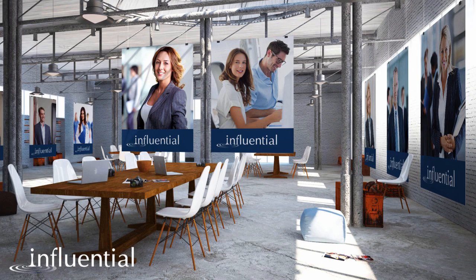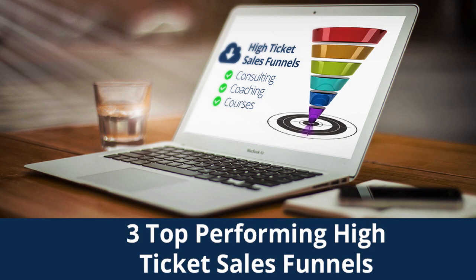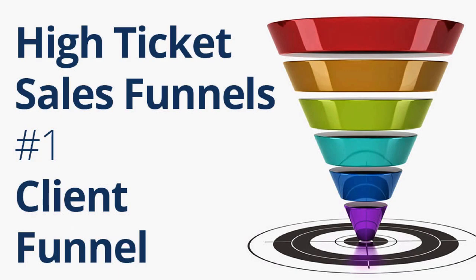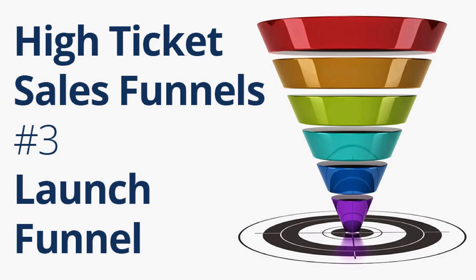I run a digital marketing agency called Influential, where we help professional services firms attract high value clients using online marketing and sales funnels. This material comes from my book on high ticket sales funnels for coaches and consultants. You can download a free copy by clicking the link below or by googling 'high ticket sales.' In the book, I cover the three top performing high ticket sales funnels: the Client Funnel, the Webinar Funnel, and the Launch Funnel.